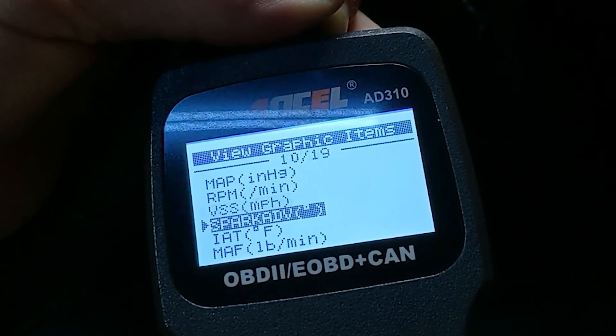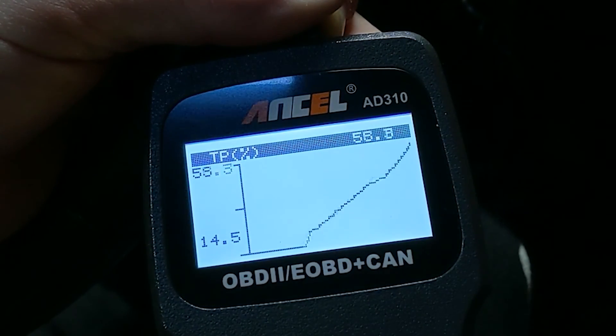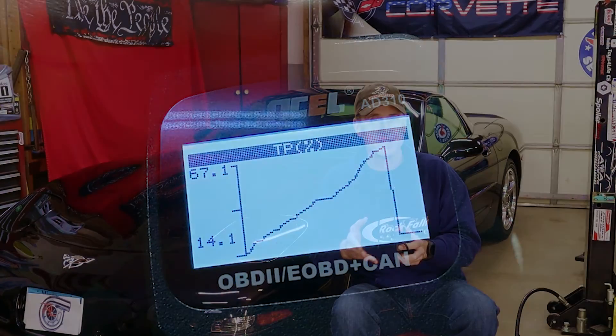That having been said, the ANSEL scanner does communicate extremely well with the most important computer in the Corvette — the powertrain control module — and it does a heck of a lot more than simply pulling the diagnostic trouble codes. The ANSEL can view a slew of engine parameters and even graph most of them, which is extremely useful when trying to diagnose the situation after you pull the trouble code.